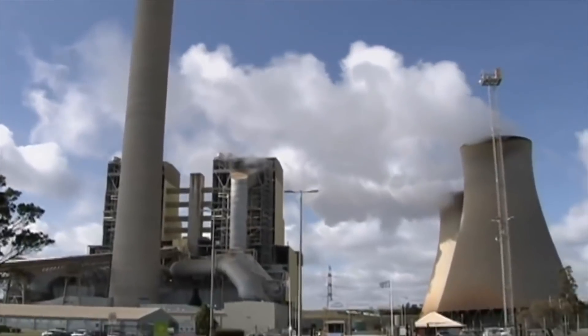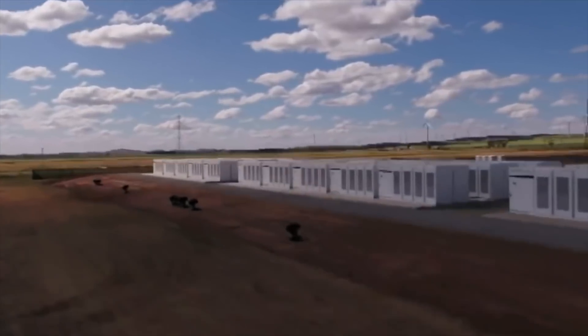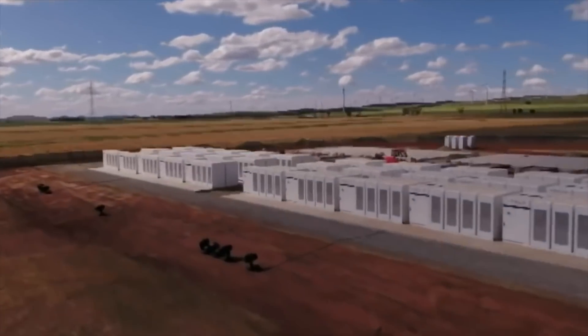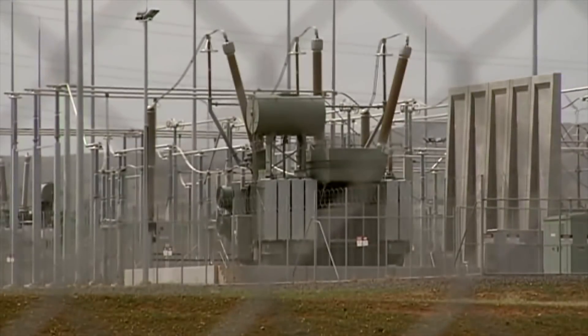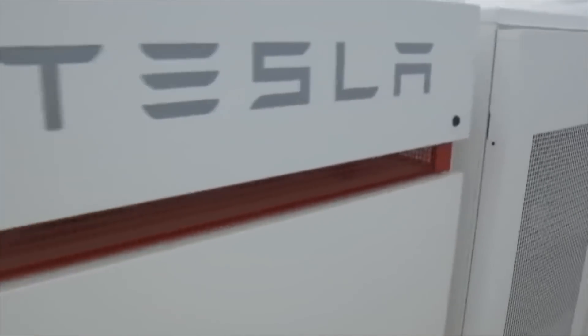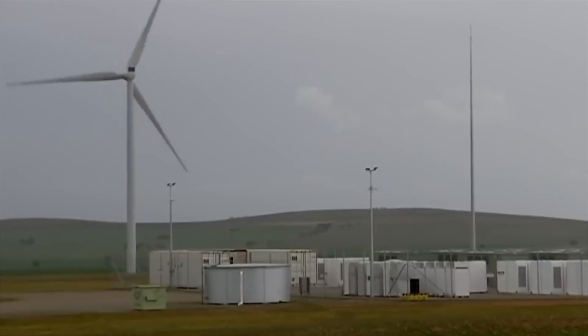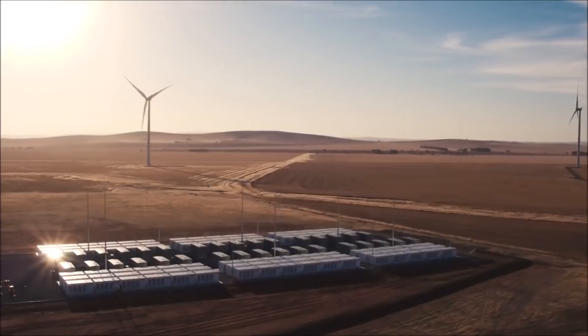Renew Economy reported that the Hornsdale Power Reserve responded instantaneously as the frequency in the grid dropped to a low of 49.6 Hz before rising up to 50.1 Hz as the load was lost. The battery was able to do this in just two seconds. Think about this for a moment — it took two seconds for a Tesla Power Pack to respond to a national crisis. We need more of these around the world.